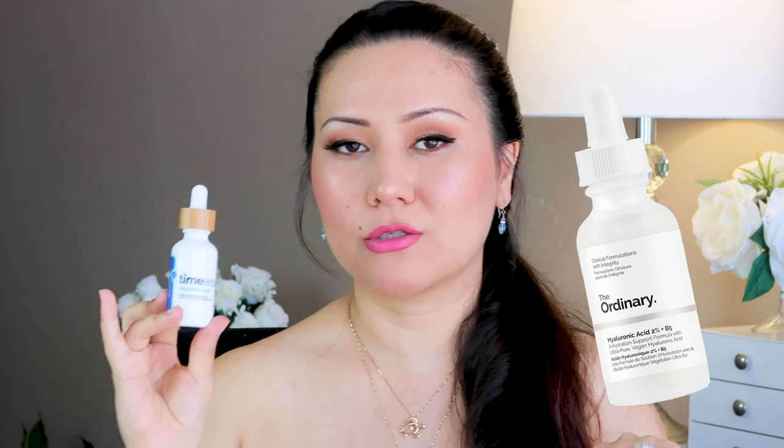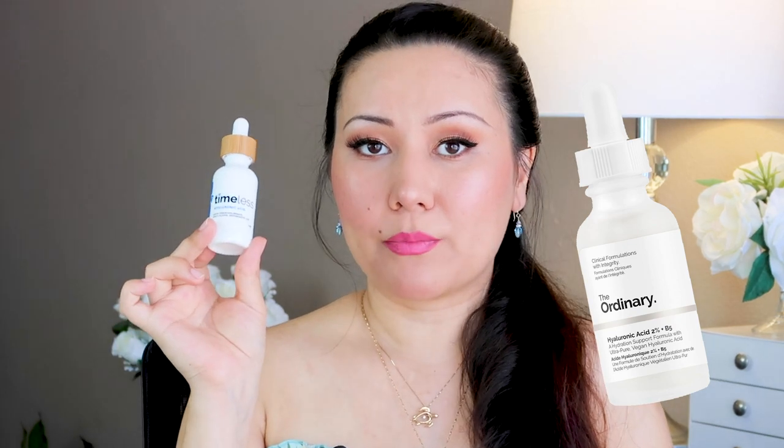This hyaluronic acid contains one percent hyaluronic acid. It's not the strongest concentration — The Ordinary actually makes a two percent hyaluronic acid. What's interesting about this product is it contains only four different ingredients, including the one percent hyaluronic acid.